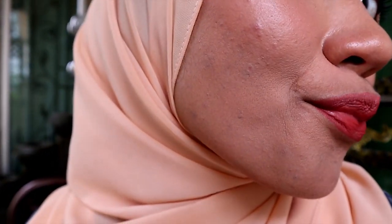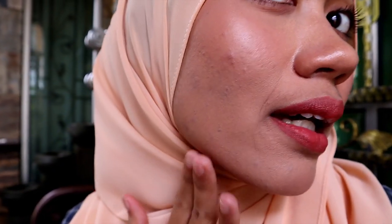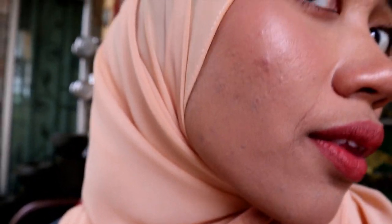It still looks good on camera, but let's zoom in. Can you see that? This side is with concealer and this side is without concealer — pretty much the same. It does crease on my smile lines though, and I don't like it. It is not full coverage but it's still good coverage.